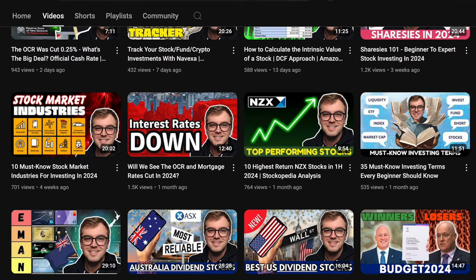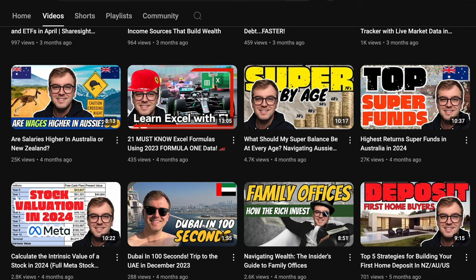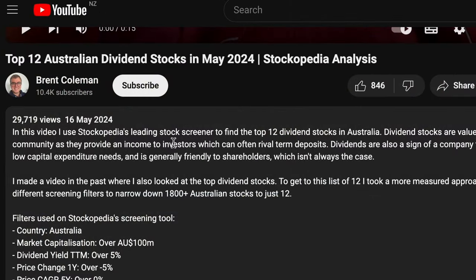I post a lot of content in the personal finance, investing and first home buying space both here in New Zealand and in Australia, so make sure to subscribe below to see my other content. Let's get into it.